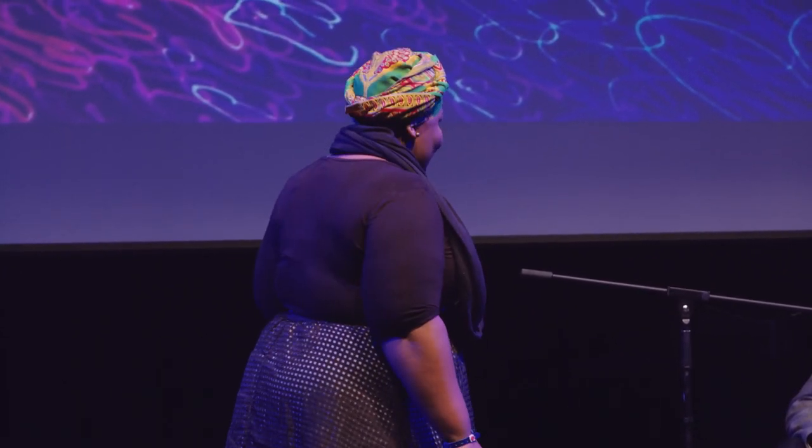All aboard! Let me in. No, you let me in. I was here first. Ladies and gentlemen, Xylem Express will leave in 30 seconds. This might sound to you like a crazy day at the station, but what it actually is, is what happens on the roots of wheat plants that are placed on soils with gold.